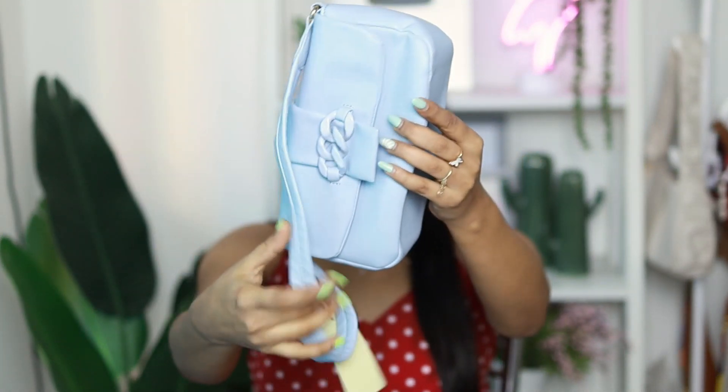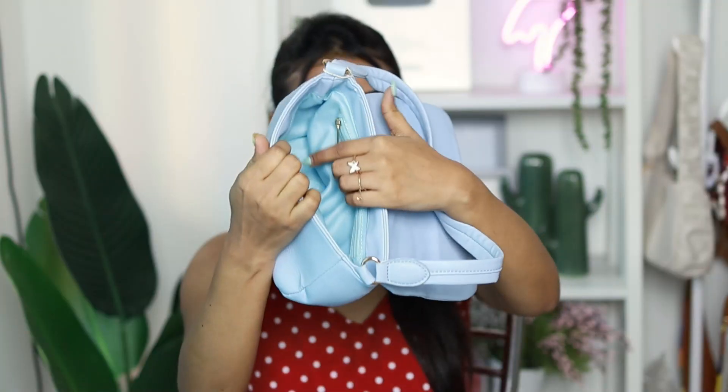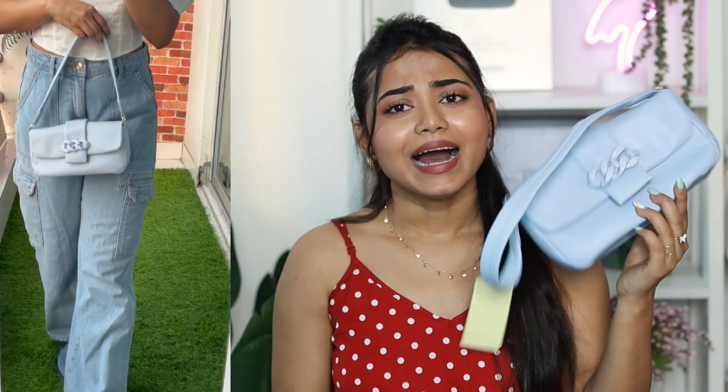Max's bag collection is so good — I always pick up something! I have a powder blue shoulder bag priced at ₹1099. It's small and cute, and inside you get a side zip pocket to keep coins and cards. Max has so many colors and patterns in their shoulder bags; I personally loved this sky blue one.